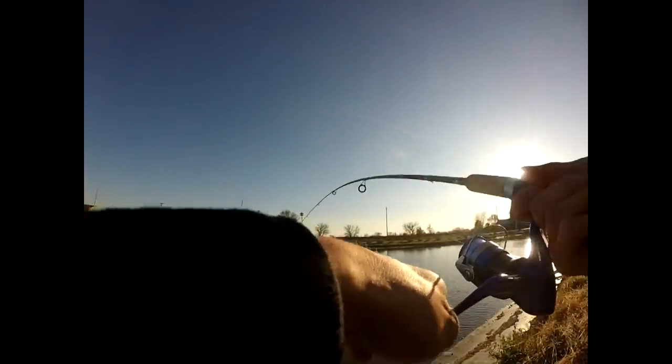Taking drag. This is a Daiwa Samurai I just bought at Dick's — it was two for thirty bucks, so hard to pass up. This is a nice rainbow right here, actually one of my bigger ones from this area.